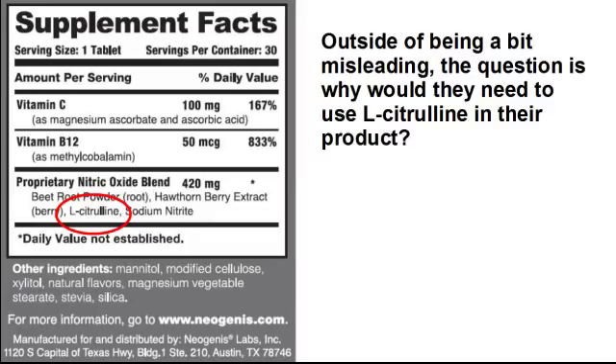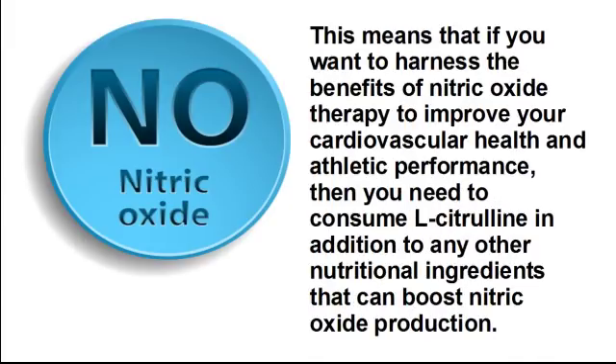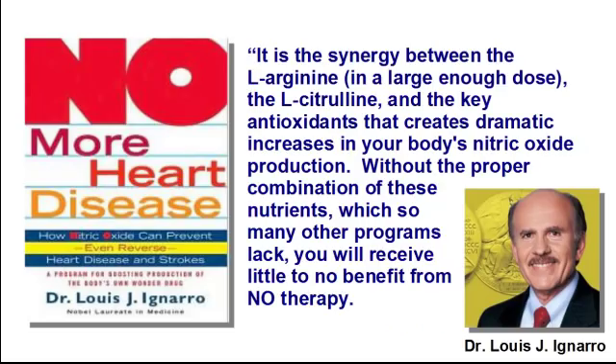The answer is to extend the ability of their product to create nitric oxide, since the nitrate-nitrite pathway is short-lived, just as the L-arginine pathway by itself is short-lived. This means that if you want to harness the benefits of nitric oxide therapy to improve your cardiovascular health and athletic performance, you need to consume L-citrulline in addition to any other nutritional ingredients. As Nobel laureate Dr. Louis J. Ignaro notes in his book No More Heart Disease, it is the synergy between L-arginine in a large enough dose, L-citrulline, and key antioxidants that creates dramatic increases in your body's nitric oxide production. Without the proper combination of these nutrients, you will receive little to no benefit from nitric oxide therapy.